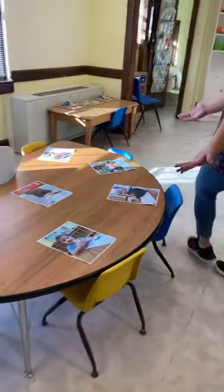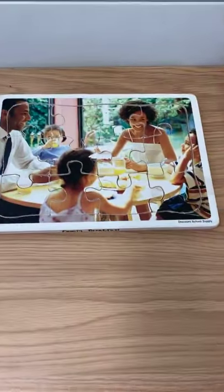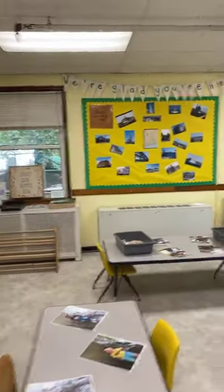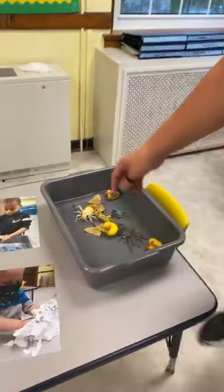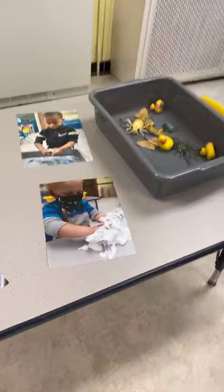This is our snack table. They have two snacks a day. This is where we do our puzzle time, and they also have books. This is our bathroom. And back here is where we get messy and have fun. I love to have lots of different things for sensory play — we have water and water toys, some sand that they can use with magnifying glasses and look for treasure, and they love playing with shaving cream.